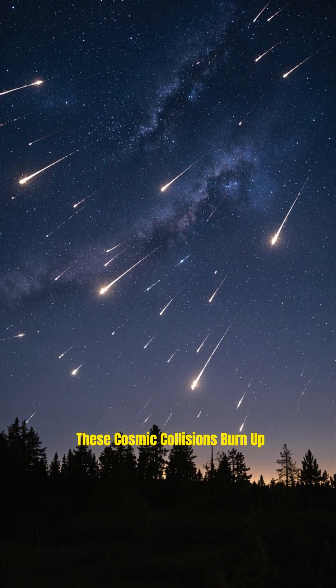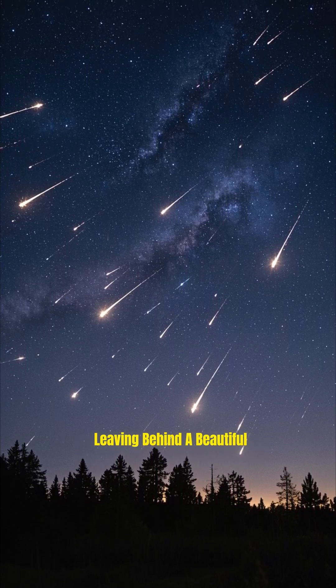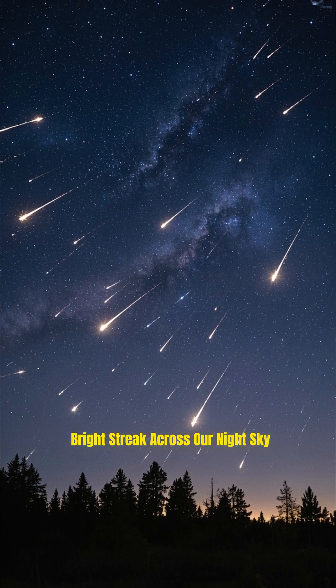These cosmic collisions burn up 10,000 tons of debris every year, leaving behind a beautiful, bright streak across our night sky.